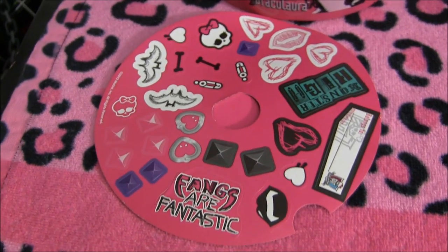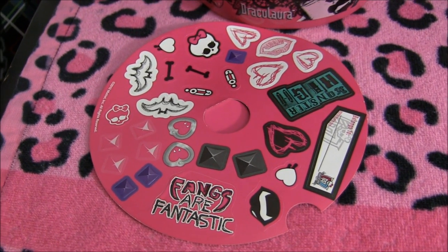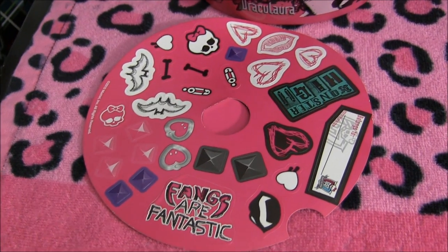And now I'll show you the stickers. These ones are in English because I got these when I went on my Comic Con trip. My other two are in French.